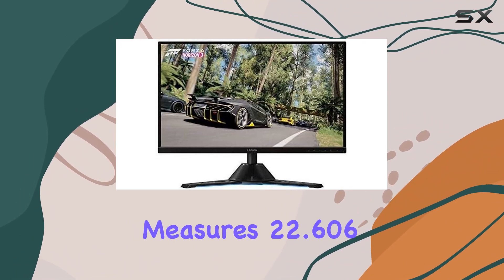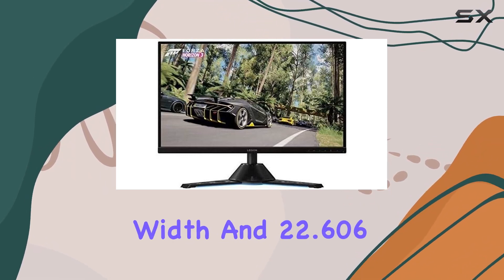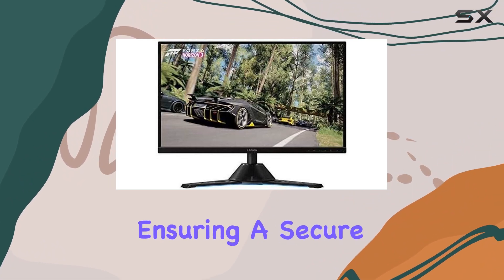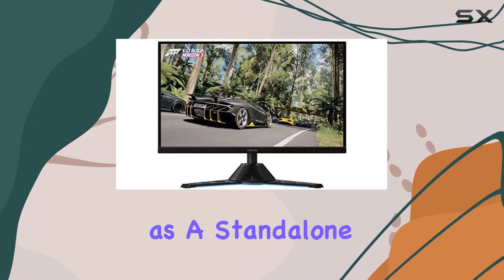The package itself measures 22.606 cm in length, 47.752 cm in width, and 22.606 cm in height, ensuring a secure and compact delivery. Unboxing reveals a single unit, reflecting its simplicity as a standalone product.